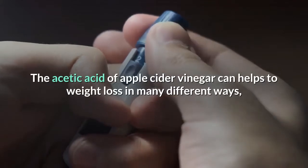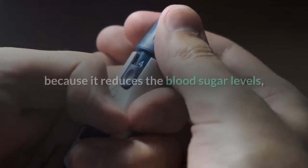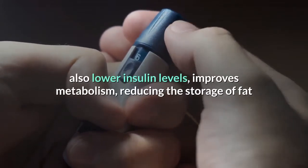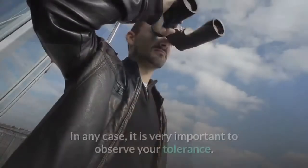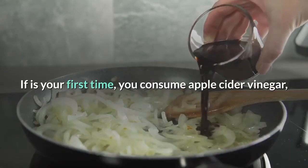The acetic acid in apple cider vinegar can help with weight loss in many different ways: it reduces blood sugar levels, lowers insulin levels, improves metabolism, reduces the storage of fat, helps burn fat, and has a satiating effect.